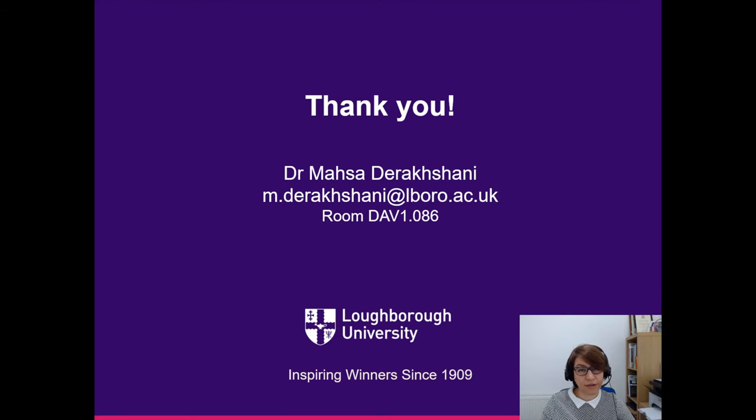This will end my presentation. Thank you for listening and I hope you have enjoyed this demonstration. If you have any questions, please feel free to get in touch. All the best and goodbye.